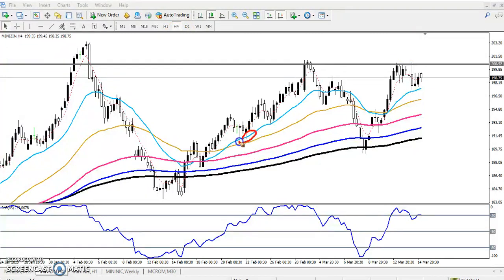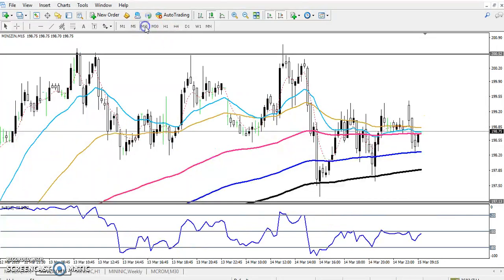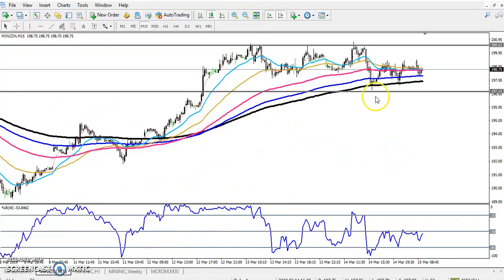You can see the market was previously supported by the 20 moving average. We can determine a supporting line using the 20 moving average. Here you can see the market bounced from the 20 moving average. So in the 15-minute chart we have two levels: one resistance and one support line. Now the market is running in a range.